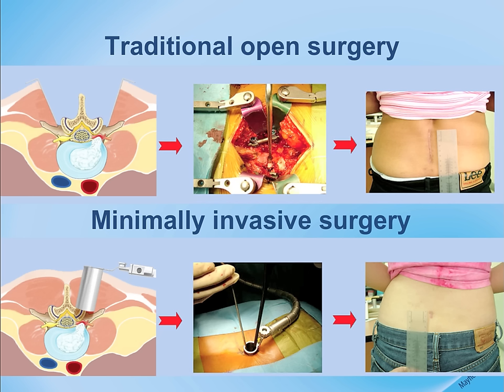Traditional open spine surgery is illustrated across the top layer. The muscles are stripped from the spine, retractors are placed holding the tissues open, and the surgeon has direct visualization of the elements of the spine being operated upon.